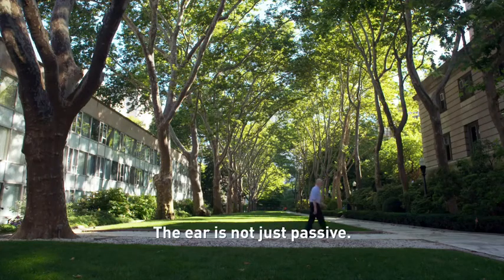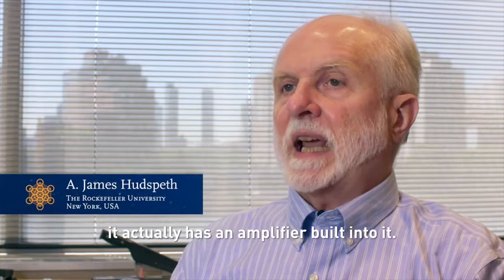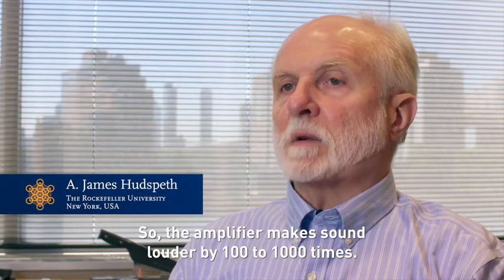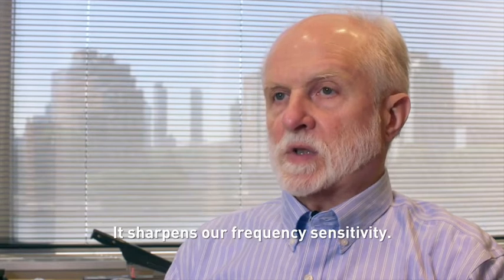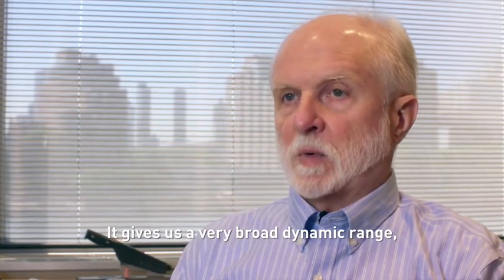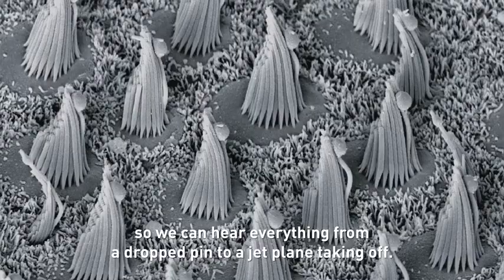The ear is not just passive — it doesn't just receive sound. It actually has an amplifier built into it. The amplifier makes sound louder by 100 to a thousand times. It sharpens our frequency sensitivity. It gives us a very broad dynamic range so we can hear everything from a dropped pen to a jet plane taking off.